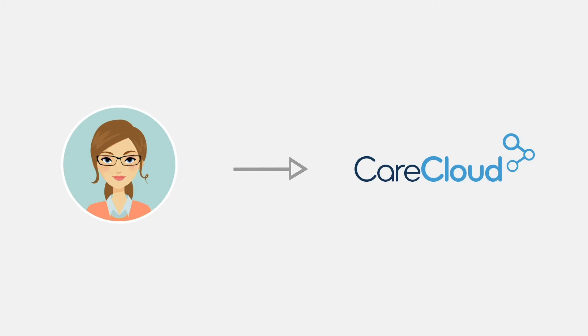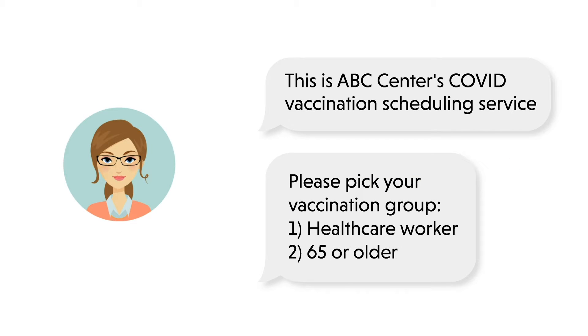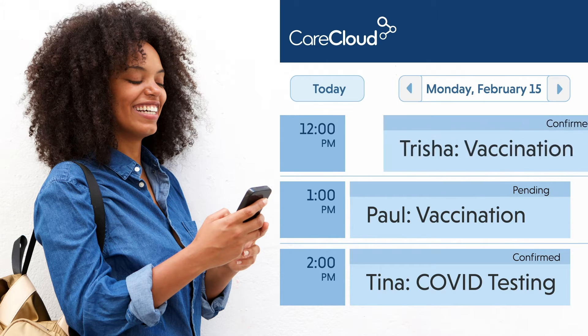Holly works in sync with your EHR, chats with and qualifies potential patients 24/7, and updates your schedule in real time, all while avoiding manual data collection, follow-ups, and eligibility mishaps.